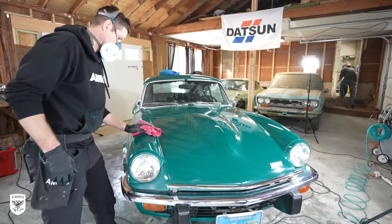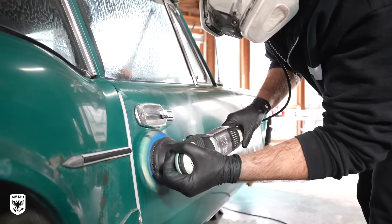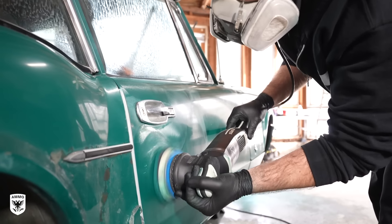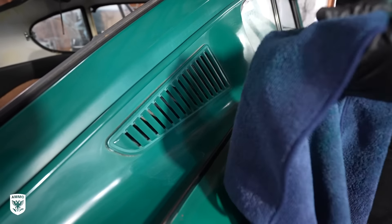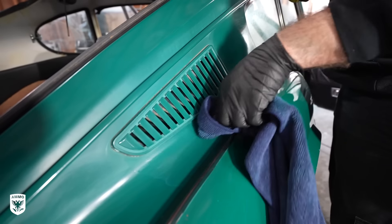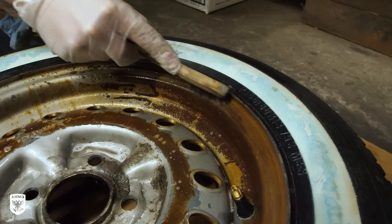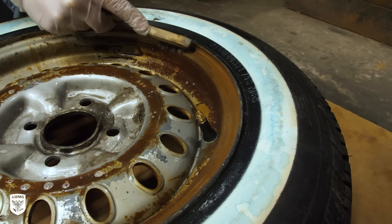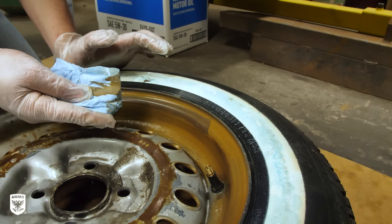For the tight areas, Dan is repeating the same three steps but with smaller pads and tools to access the smaller areas around the badges and trim, while the rest can be done by hand because it's single stage paint. Meanwhile, in the workshop across the way, Derek sprayed a light coating of rust neutralizer or metal-etched solution, then lightly wire-brushed to agitate the solution and loosen the surface debris.